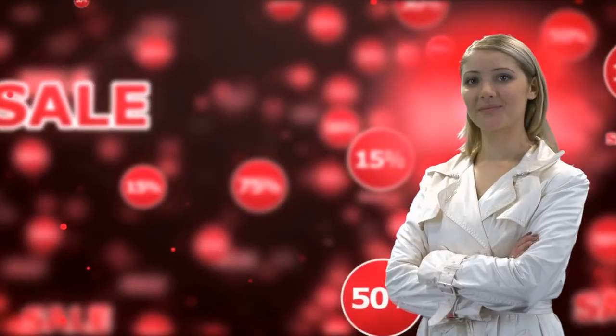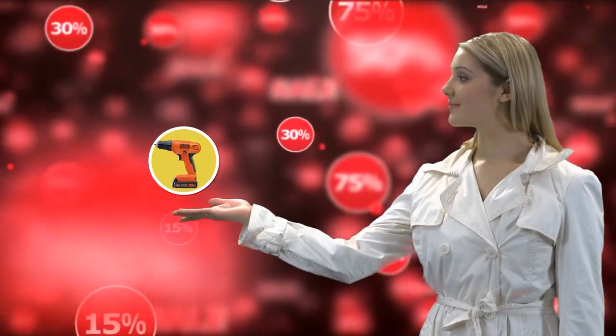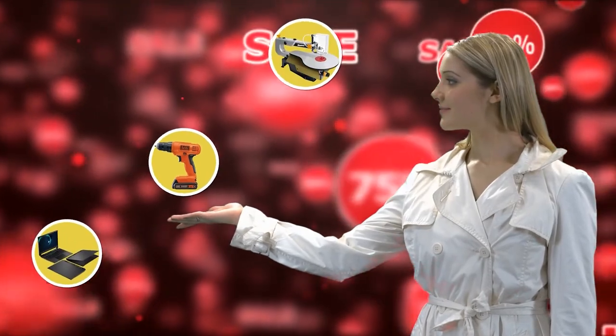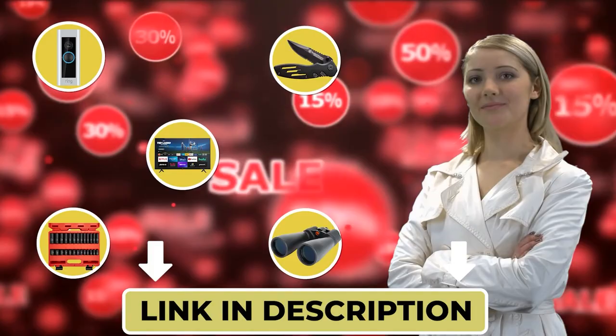This is Maria from the Outdoor Gear Expert team, chiming in to let you know that you may find the product you are looking for on Amazon's daily deals and save big. Check out the links below to see if you're lucky today.